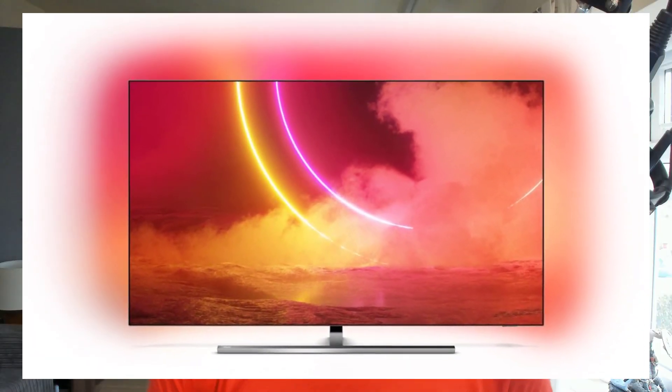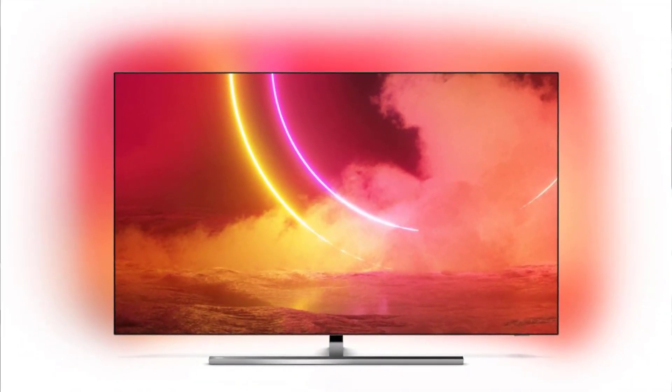The TVs come with Philips AI Tech P5, the fourth generation processor that uses deep learning from analyzing millions of video clips, then applies that AI using an algorithm to the source coming through the processor to sharpen, tidy, and improve poor or lacking source material.